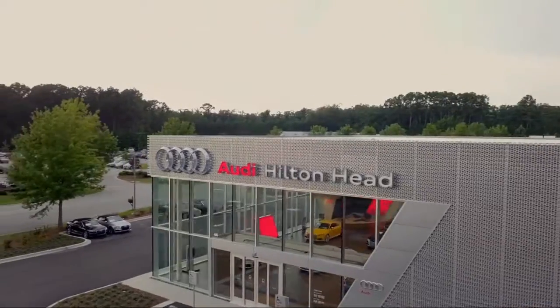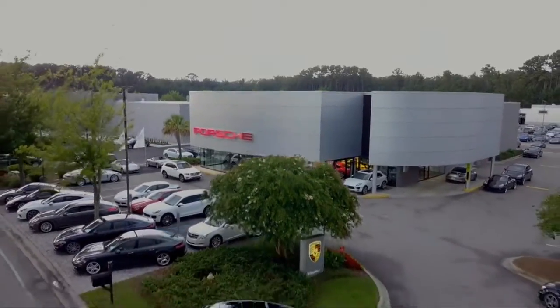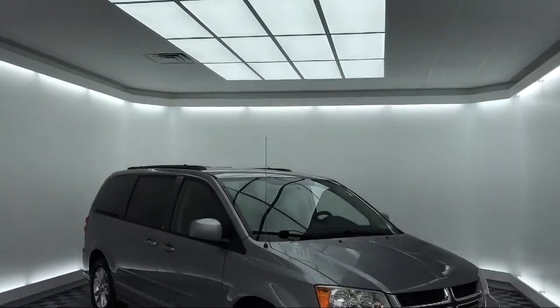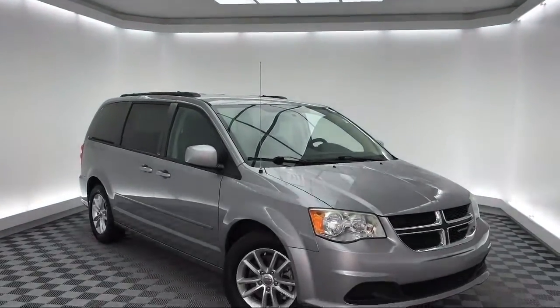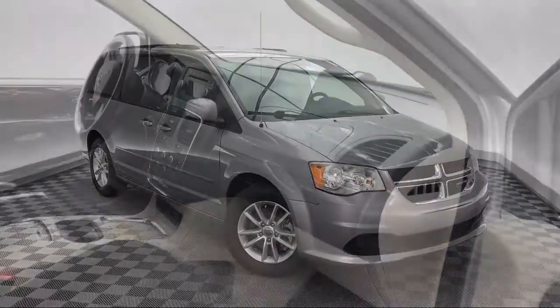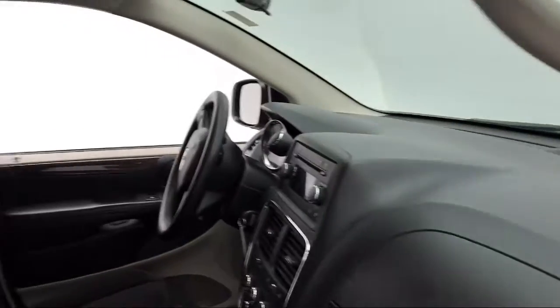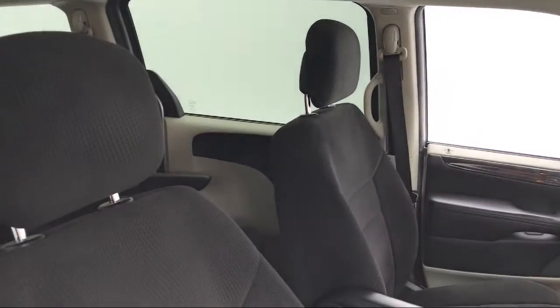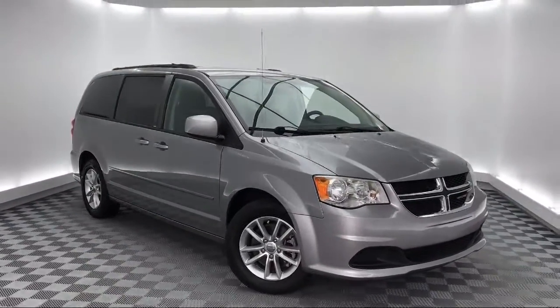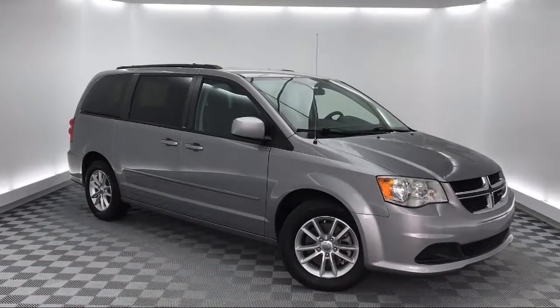Welcome to the Peacock Auto Mall. Here's a look at another one of our great vehicles from our extensive inventory. It comes equipped with steering wheel controls, tire pressure monitoring system, rear spoiler, electronic stability control, touring suspension, roof rack, keyless entry, third row seating, air conditioning, Uconnect AM FM CD MP3 player, and much more.